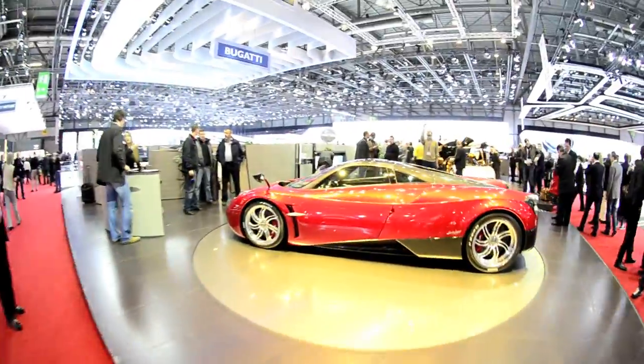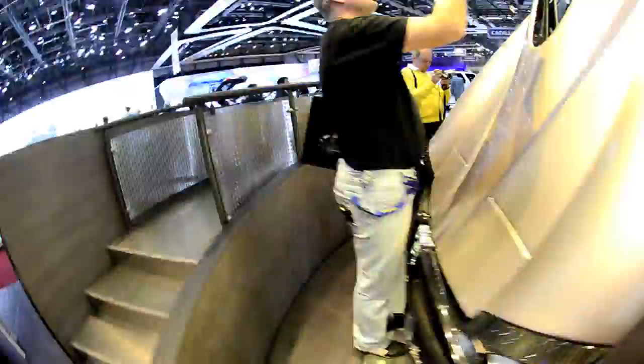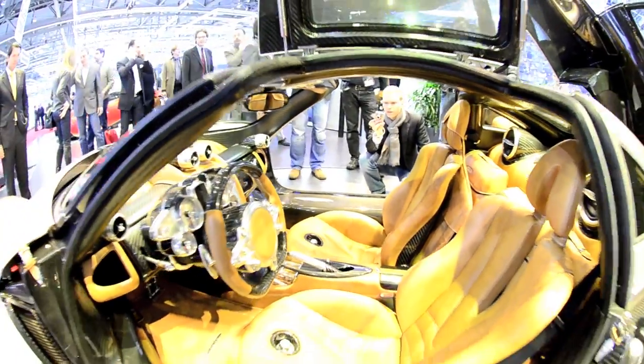The Pagani Huayra. This super exotic had everyone stopping to stare. Everything about it, from the interior to the 690 horsepower AMG engine and back, is over the top.